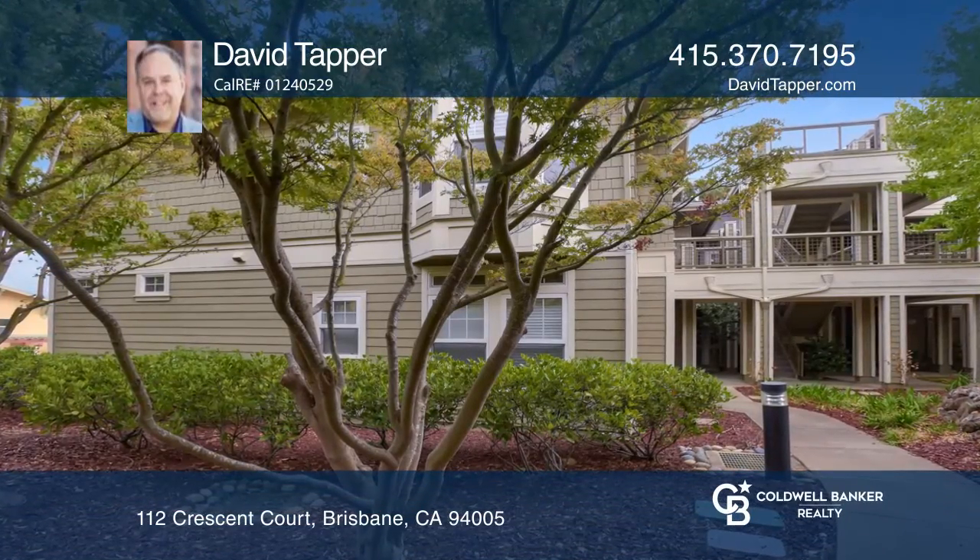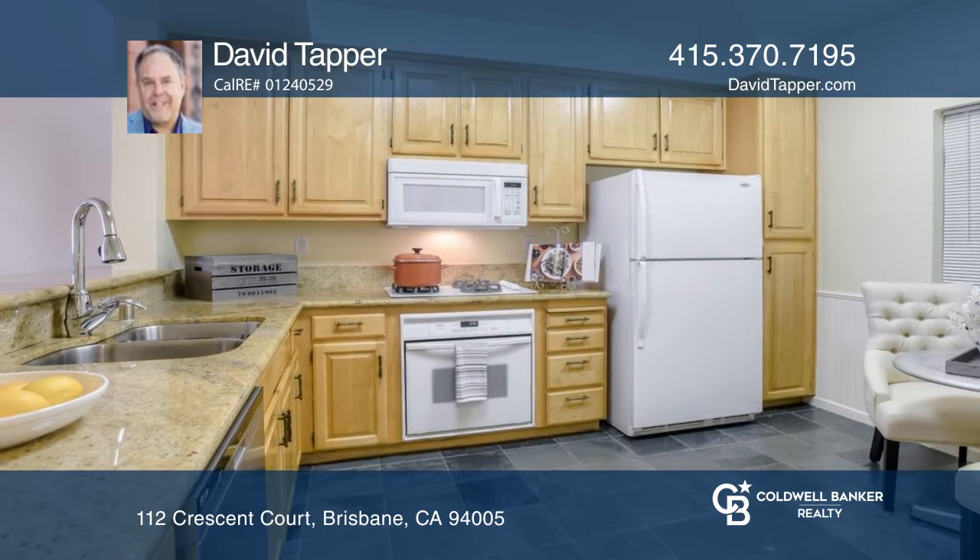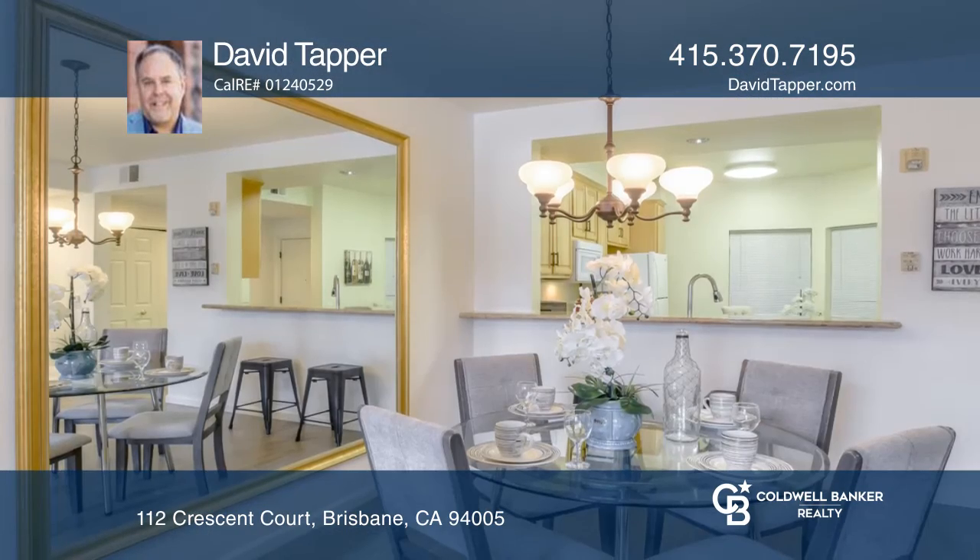Built in 1997, this lovely townhome offers three bedrooms and two baths with 1,550 square feet.